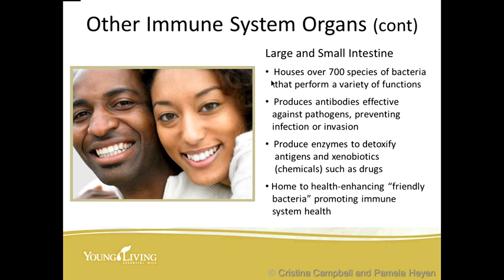Other immune system organs are the large and small intestines. Whenever I talk to a colon therapist, they always tell me that the immune system starts and ends in the gut because it houses over 700 species of bacteria that perform a variety of functions. It produces antibodies effective against pathogens, preventing infections or invasions, produces enzymes to detoxify antigens and xenobiotics or chemicals such as drugs, and is home to health-enhancing friendly bacteria promoting immune system health.